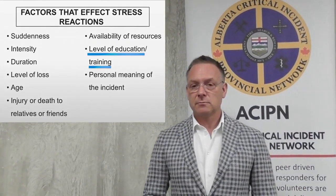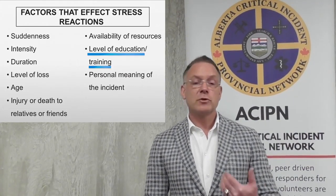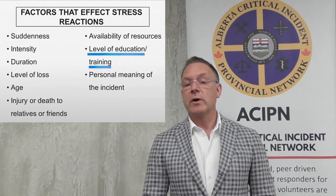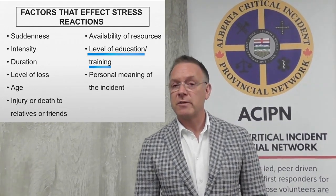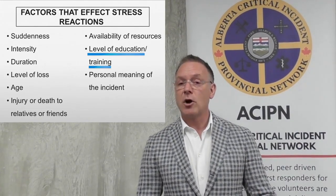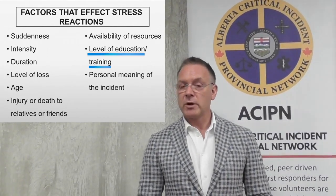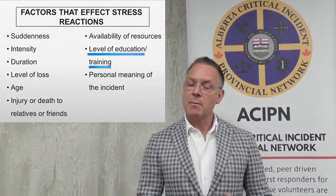Level of training: we know that new recruits, people maybe on their first call, their first tour, that go to their first scene involving a fatality or something intense, have an increased vulnerability of that incident causing a crisis reaction. So we actually have special training for new recruits in some departments, and we'd encourage you to consider that in your department. Preparing them for what they might see, but also having a routine check-in on new recruits — people on their first tour, first couple of tours. We're not going to say this generalizes to students; we're going to do another video on the special needs of students. We're talking about members of departments.